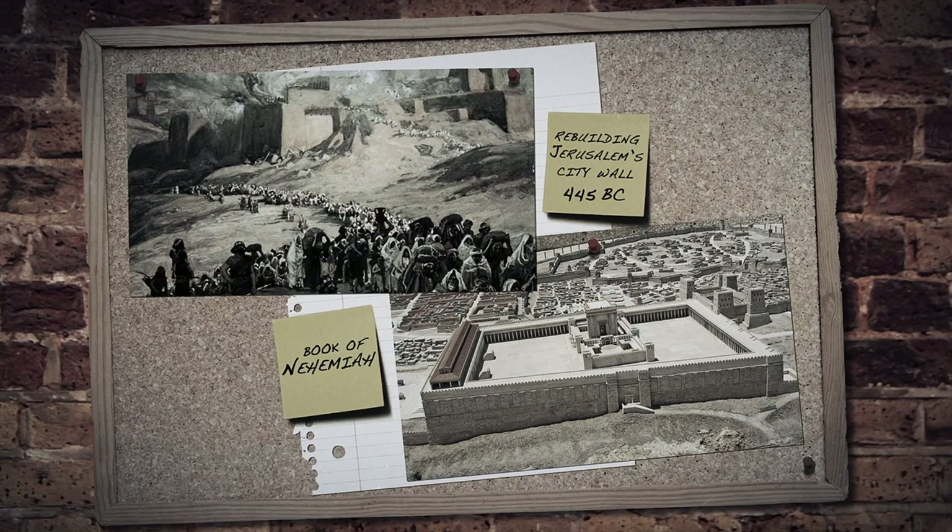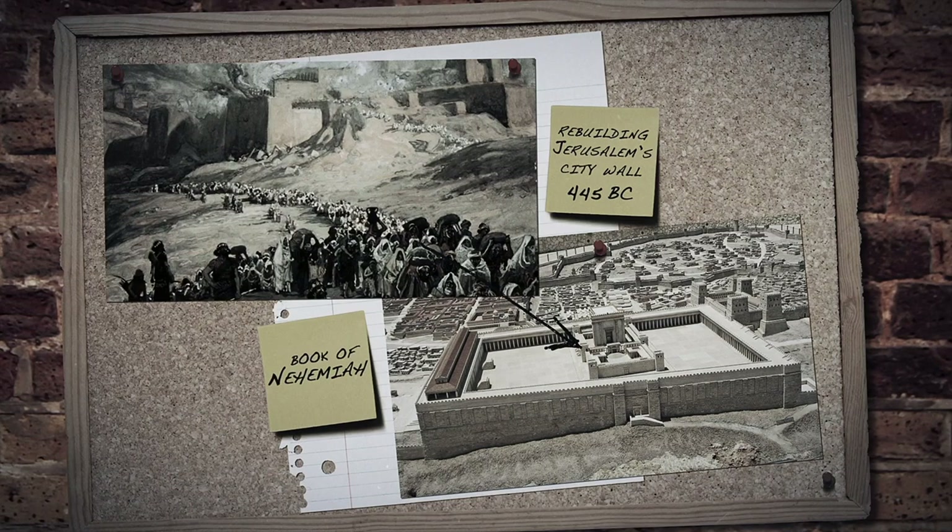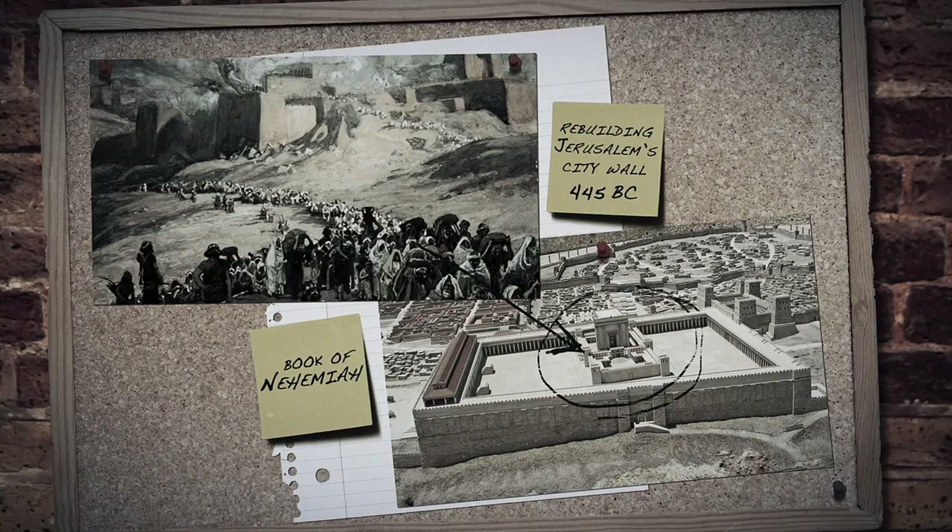The biblical book of Nehemiah records the rebuilding of Jerusalem's city wall in about 445 BC. By this time, exiles who were taken in the Babylonian conquest had already been allowed to return to their homeland and had rebuilt the temple in Jerusalem. All that was left was to build the city's walls and gates, hopefully replenishing its population.